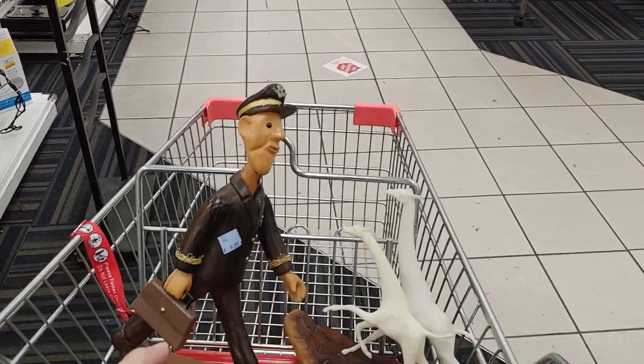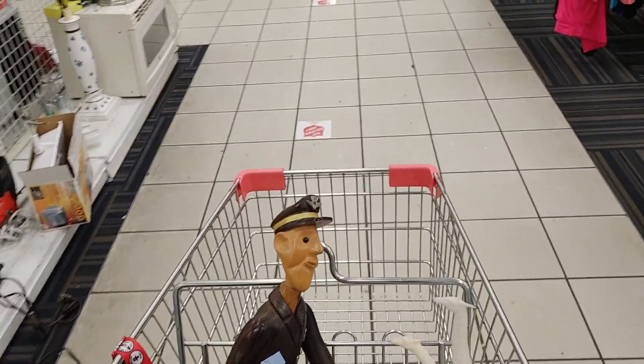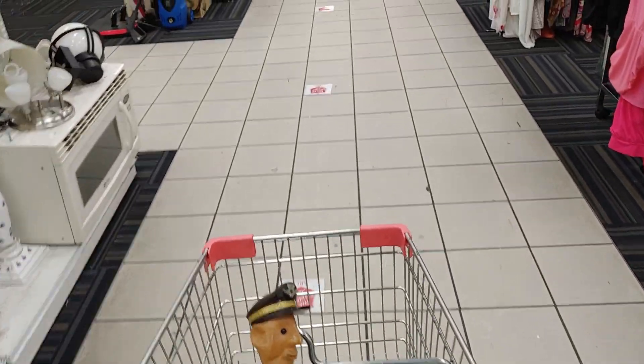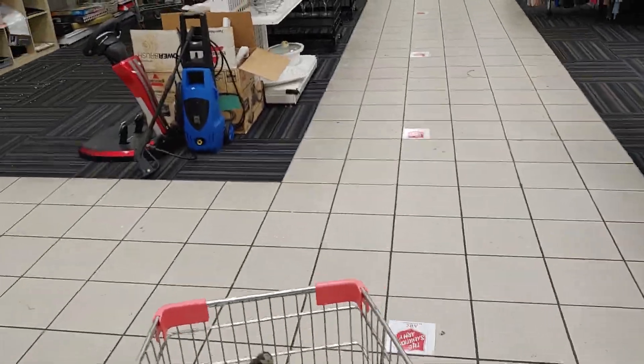Even though I only found two items at this store, I think I'm going to make pretty good money on both of them. Well, that's about it — now it's time to head out and meet you guys in the car. We'll call it a day.